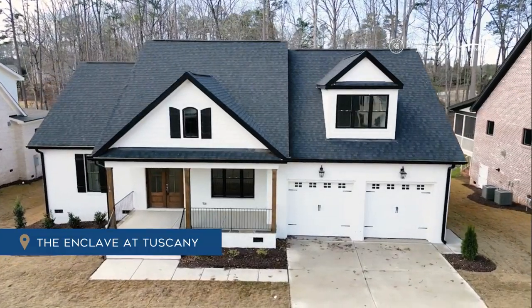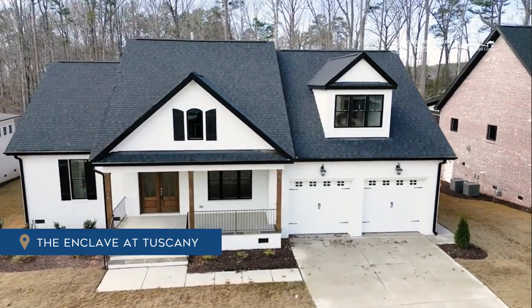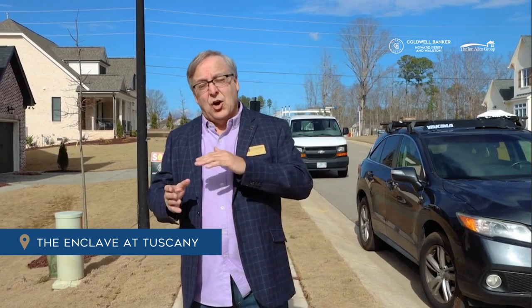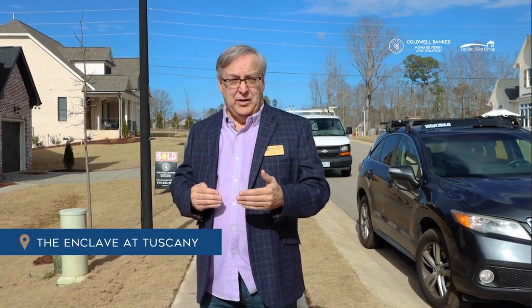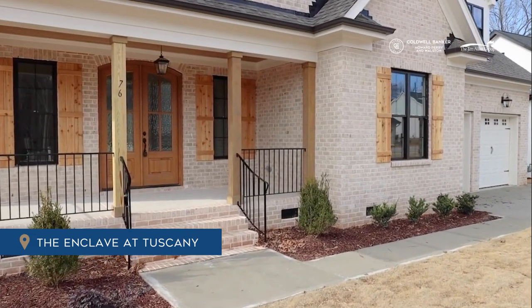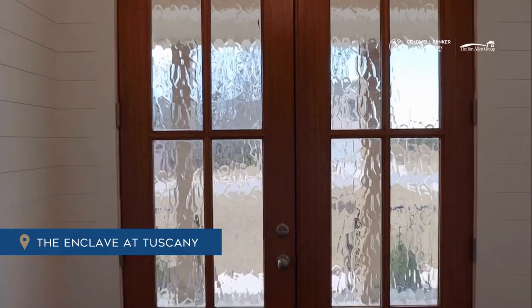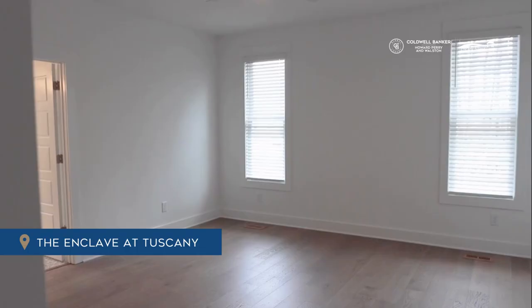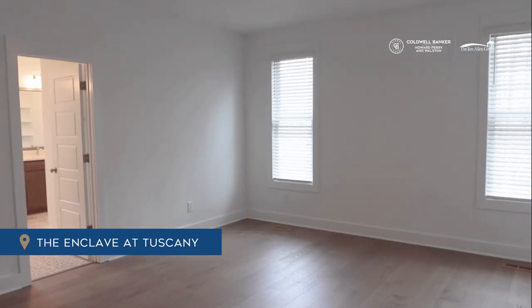Brick is the premium of building materials — you're gonna want to live in a brick home if you ever get a chance, and we've got them available right here. Another one of the features is that all of these homes have masters down. We have four different floor plans out here in this neighborhood, and they all have masters down.